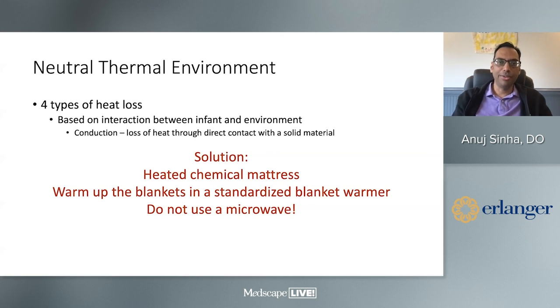For conduction — heat loss through direct contact with a solid material — use heated chemical mattresses. Do not put blankets in a microwave: microwaves heat unevenly, and I have seen babies get second and third degree burns from microwave blankets. Do not do that. There are standardized blanket warmers and chemical mattresses — those are the only approved methods.